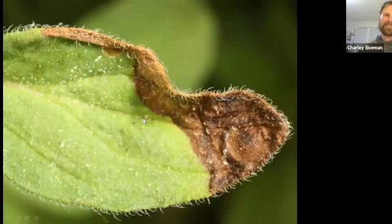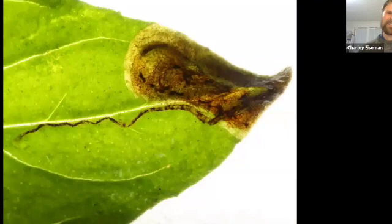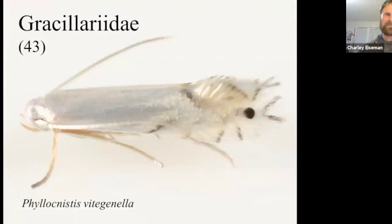One more agromyzid: I found this oregano leaf literally right outside my front door. I wouldn't have even thought it was a leaf mine if I hadn't been trying to catalog every last leaf miner in my yard — it just looks like a randomly browned leaf edge. But when I flipped it over, I could just barely see a puparium peeking out of a slit, confirming it was a mine. I looked in my book and there was nothing known to mine in oregano leaves, then checked a European leaf miner website and found Phytomyza oreganae, which occurs in Europe and makes mines exactly like this. I reared several adults and Owen recently confirmed they are that species — the first North American record, within a foot or so of my front door.